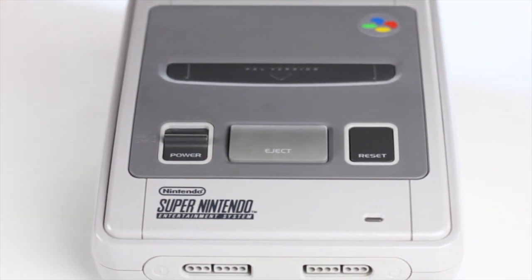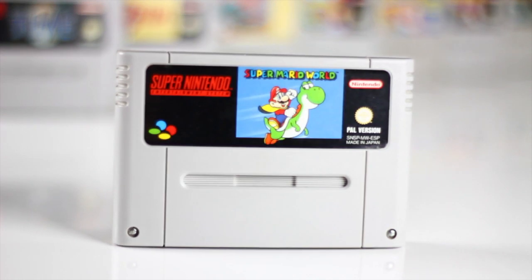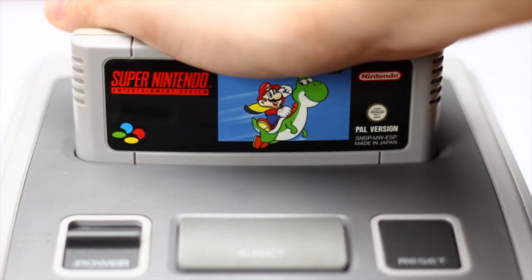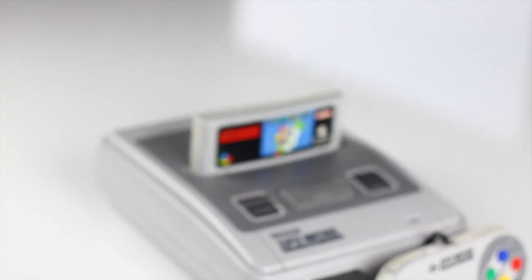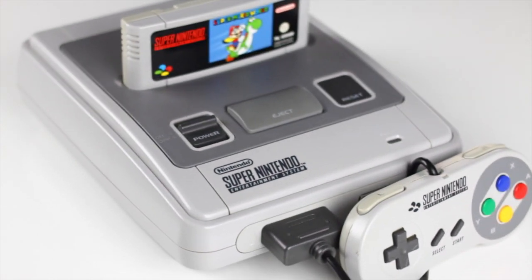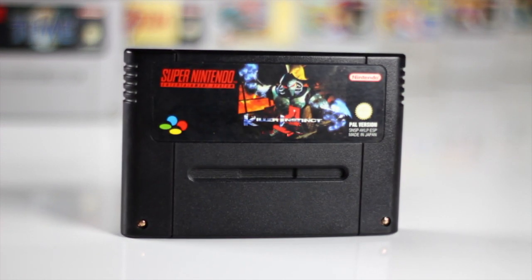The console is almost identical to the Japanese one. The cartridges are shaped the same. The only obvious difference is that the Super Famicom logo has been replaced by the Super Nintendo one, which I like better. I think this is one of the most attractive consoles. The shapes and colors just make it very pleasing to the eye. A special mention goes to the Killer Instinct cartridge, which is black instead of the usual grey.